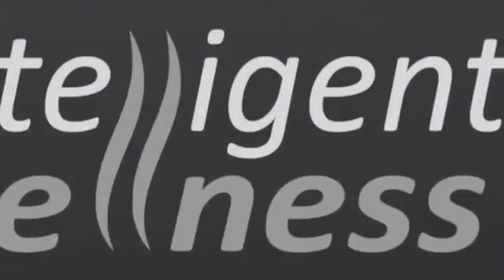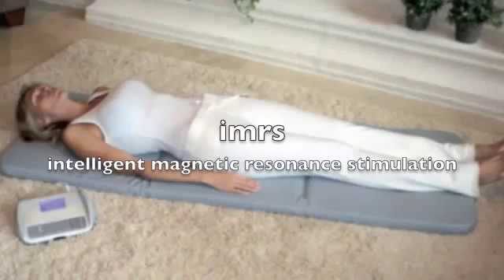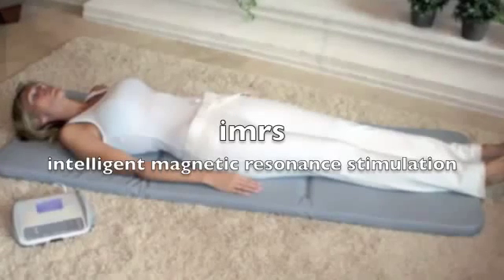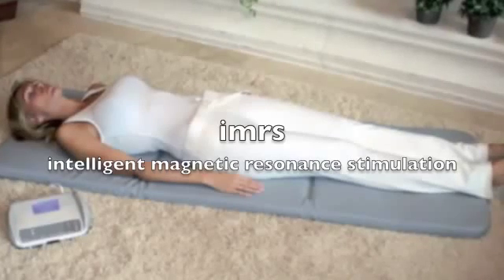Hello everyone, thank you for taking the time to watch our video on intelligent wellness. Before I explain how the iMRS system works, I just need to go over the most fundamental reasons as to why we need certain frequencies to enter the body.